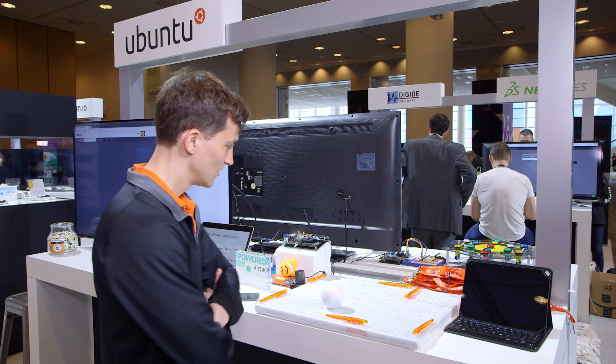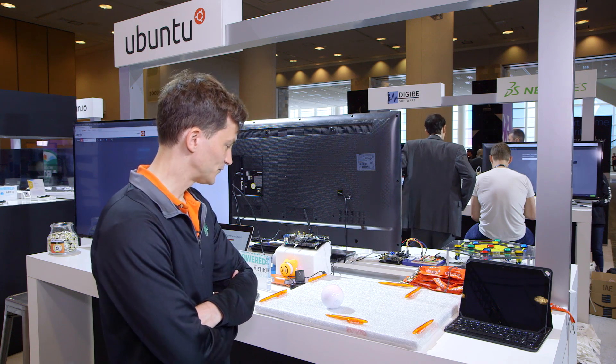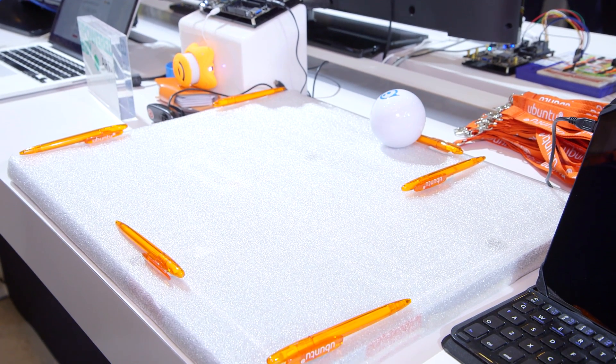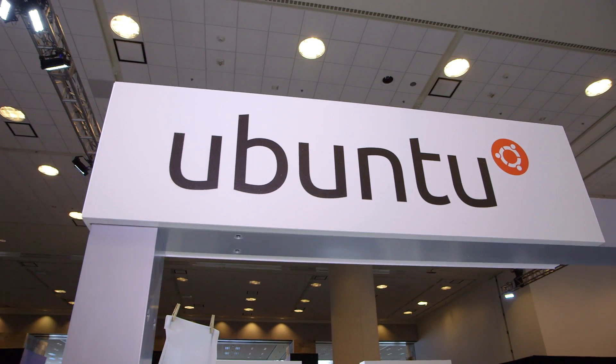The next assignment is going to be: kitchen, turn on the light. And as you can see, the lights turn on. Ubuntu Core with Artic allows you to do secure, smart, app-enabled home routers and IoT gateways.